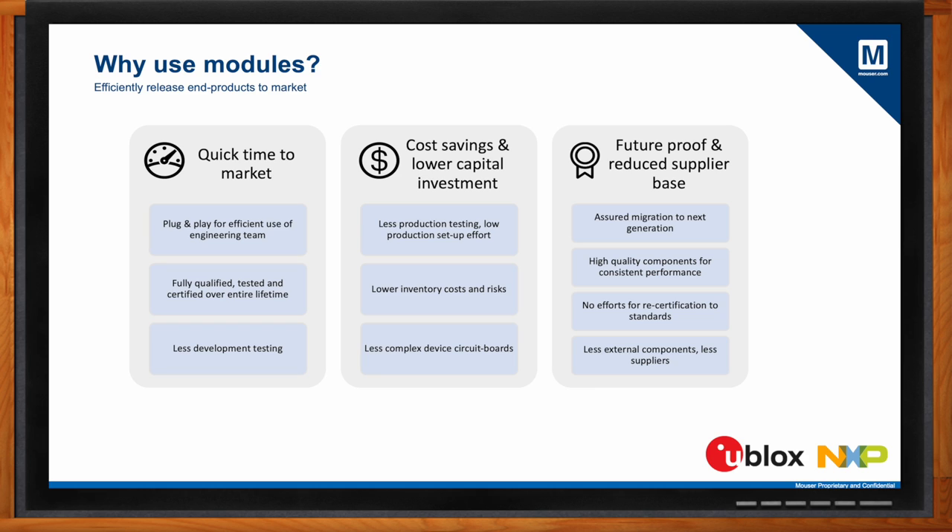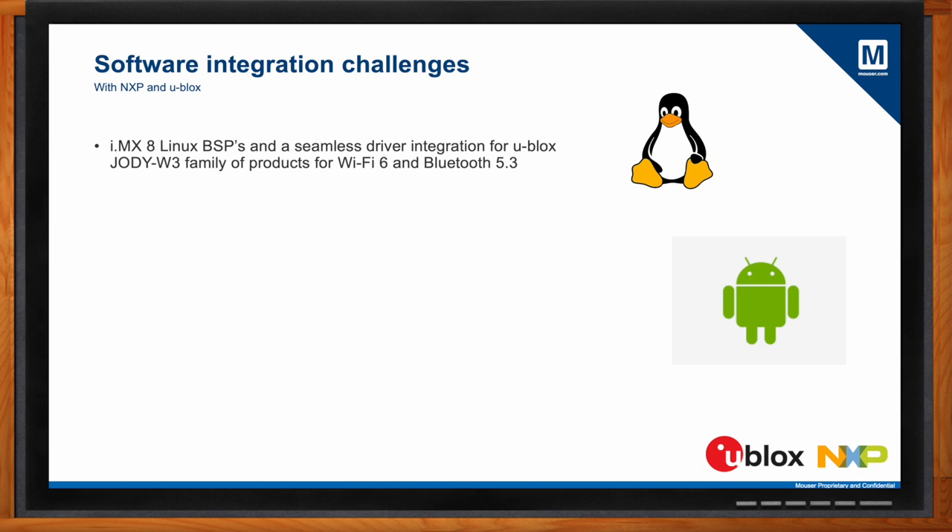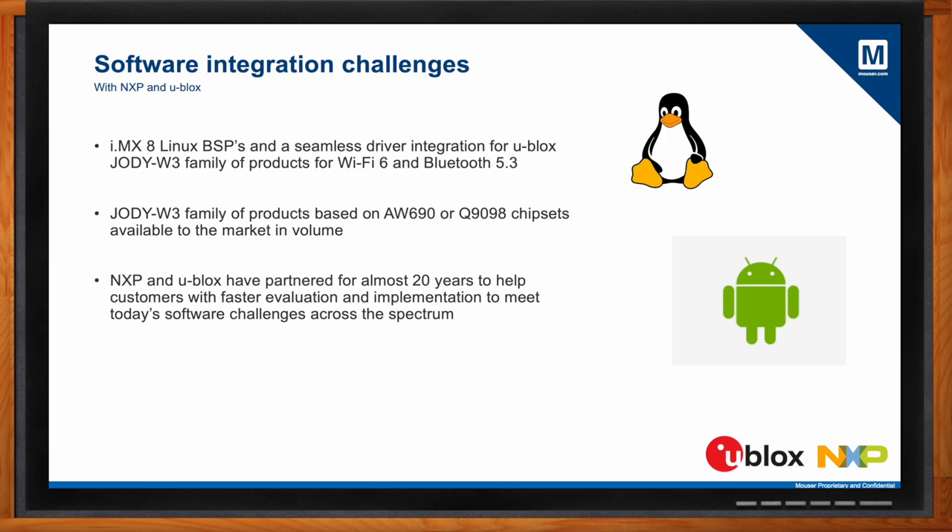What about the software integration part — how are NXP and uBlox helping engineers here? NXP, working with uBlox, checks out and validates all the software prior to release, releasing it into the Android and Linux BSPs on the NXP website. The implementation challenges are limited because the hardware and software have already been checked out. We continue to implement these drivers into our releases as we move forward, even with the JODY family of products over the next couple of years.